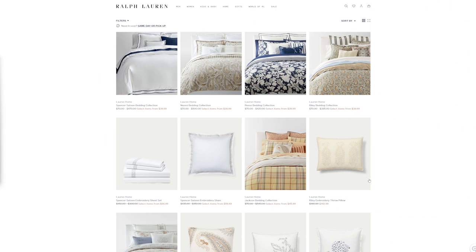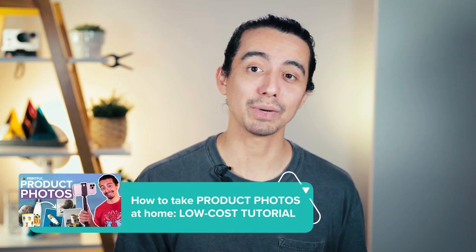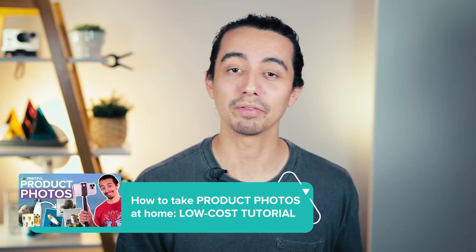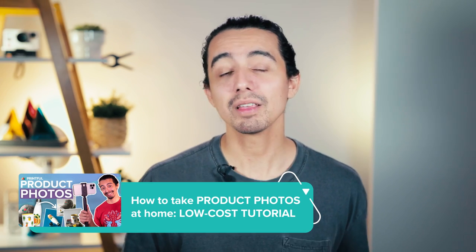You can also check how other businesses showcase their embroidery products through their product photos. For example, Ralph Lauren sells embroidered pillows. When you hover over the main mockup image, a close-up appears, revealing the texture and details much better than the main image does. See if the ecommerce platform you sell on offers a feature where hovering over the mockup provides a second image with more information. We've put together a video with best practices of taking product photos with your phone's camera. Check it out so you can show your embroidery products in the best light. I'll leave a link in the description.